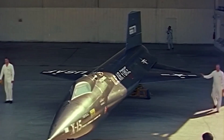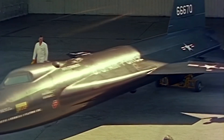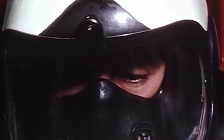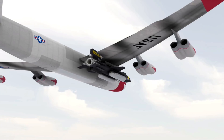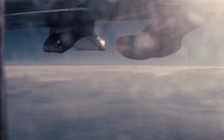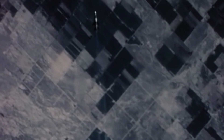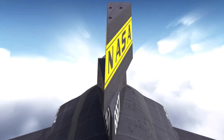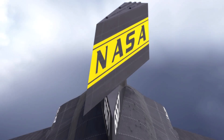1958 saw NACA supplanted by the newly formed National Aeronautics and Space Administration, and the following year saw the first X-15 delivered to the NASA High-Speed Flight Station at Edwards Air Force Base in California. Scott Crossfield, North American Aviation's senior test pilot, made the first unpowered glide flight of the X-15 on June 8, 1959. Because the rocket engine consumed large amounts of fuel, the X-15 was air-launched from the wing of a B-52 at 45,000 feet. The rocket engine provided thrust for the first 80 to 120 seconds of flight, with the remainder ending in a 200 mile-per-hour glide landing on Rogers Dry Lake adjacent to Edwards Air Force Base.